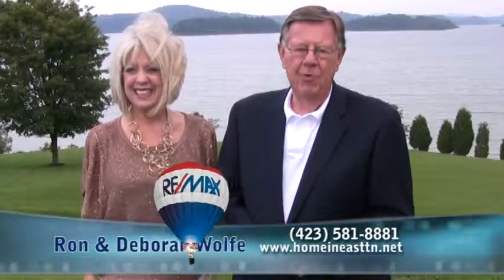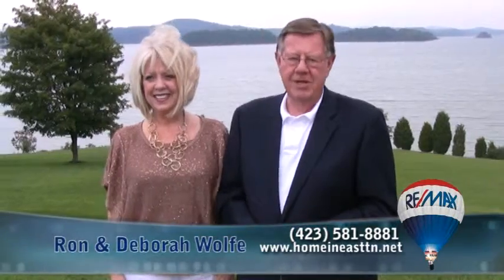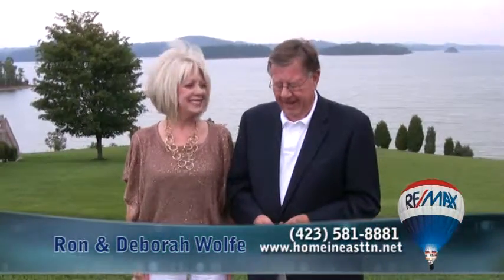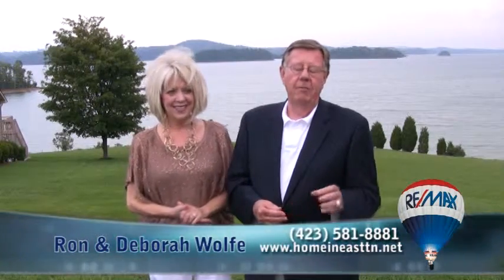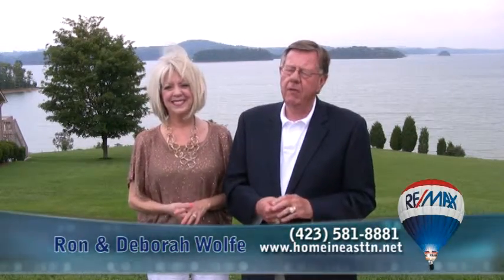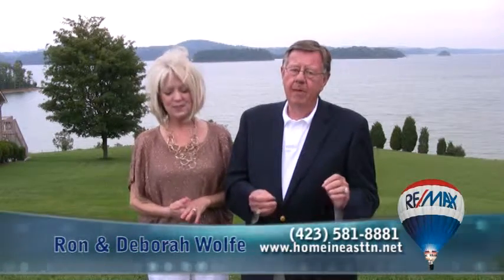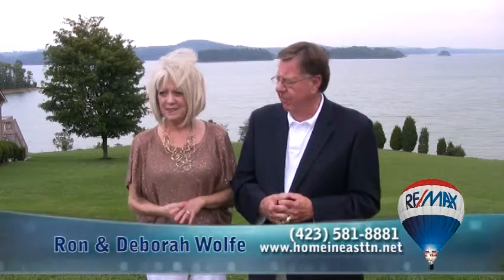Hi everyone, we're Ron and Debra Wolf of the Wolfpack at RE/MAX in Morristown and we really appreciate you joining us today. We're going to do something a little bit different than we normally do — we normally show you a home. Today we think it's time that you reignite the dream and think about retirement or moving to a lake property, and we've got some beauties for you.